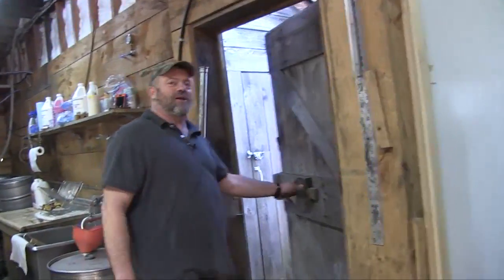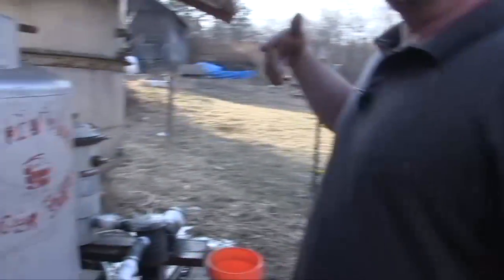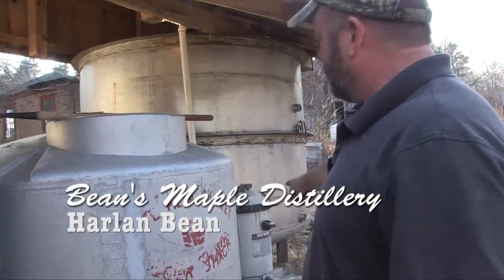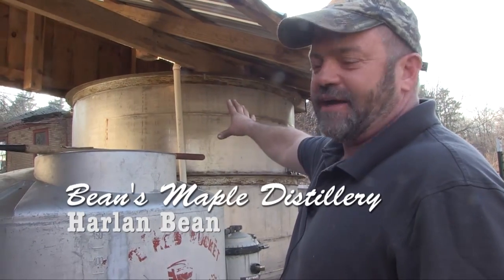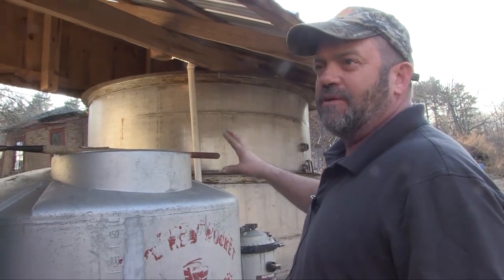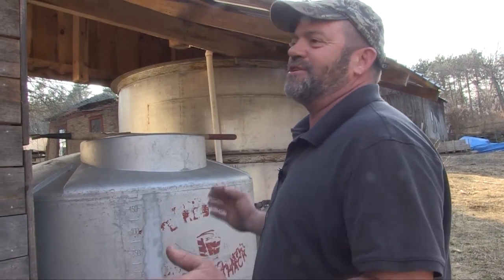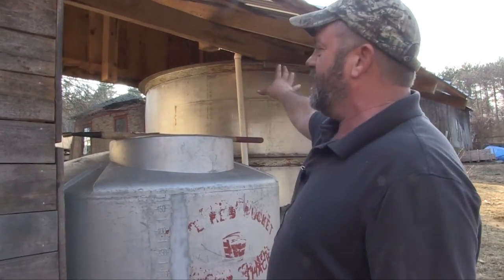Come out back here. Our raw sap comes in from the trucks when we go to collect it, into this tank here. Then we run it through that pool filter and up into that big holding tank. We don't like to let the sap sit very long — it's got sugar in it, so with warm temperatures it'll start to spoil. When we get the sap, we like to boil it as fresh as we can, same day if we can.